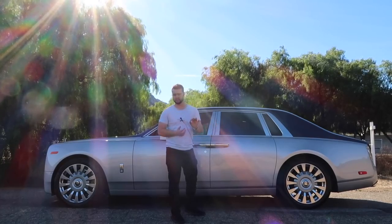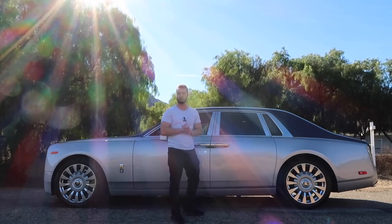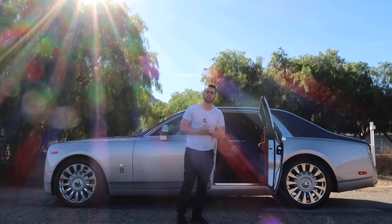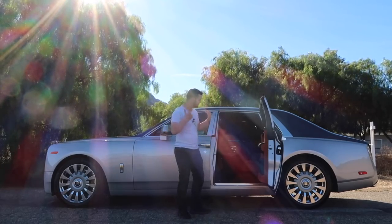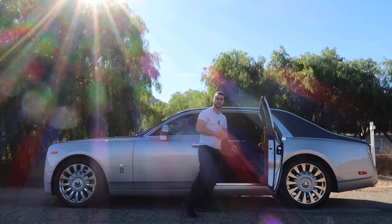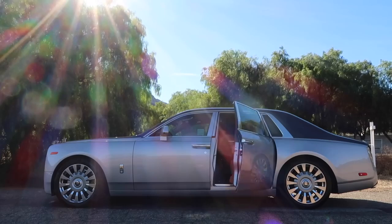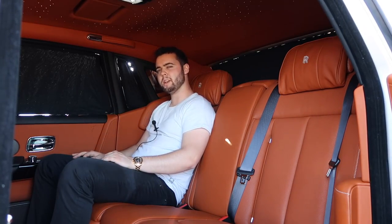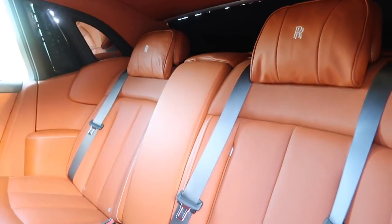The most important part of the Rolls-Royce Phantom is the rear seat experience, which starts on the outside with the easy-to-enter rear-hinged doors. For the Phantom 8, Rolls-Royce addressed complaints from Middle Eastern clientele wearing traditional headdresses, widening the door sills and raising the roof slightly for easier entry. The rear seat experience is absolutely breathtaking — Rolls-Royce refers to this area as the suite. You've got more headroom, legroom, and shoulder room than you could ever need, and this is just the normal wheelbase version.